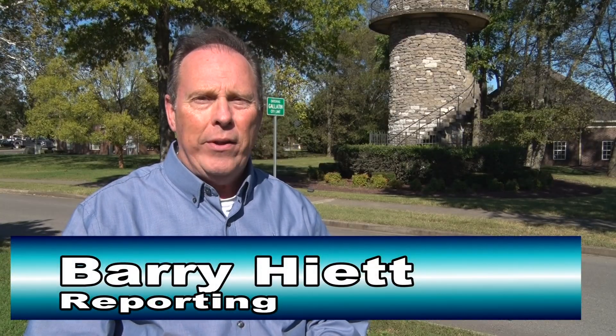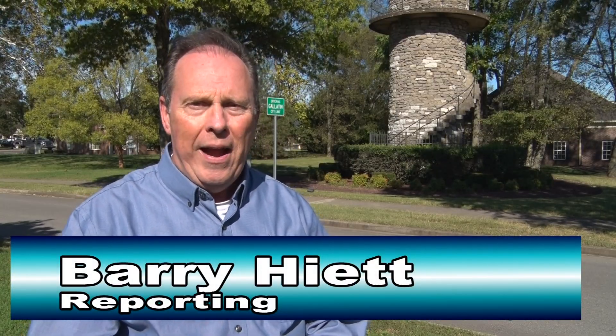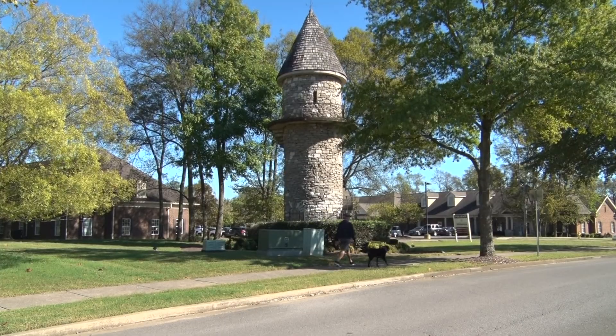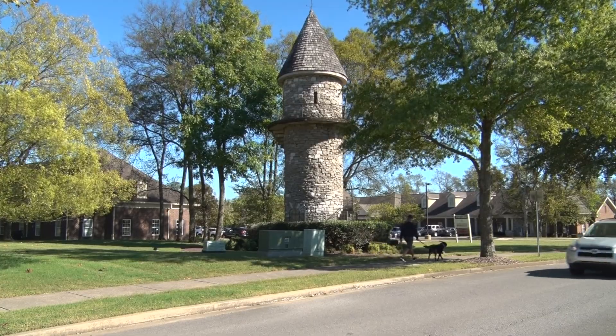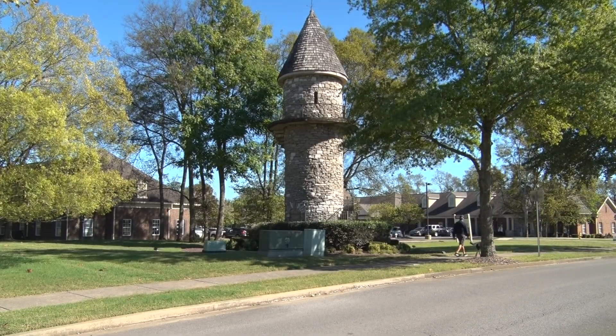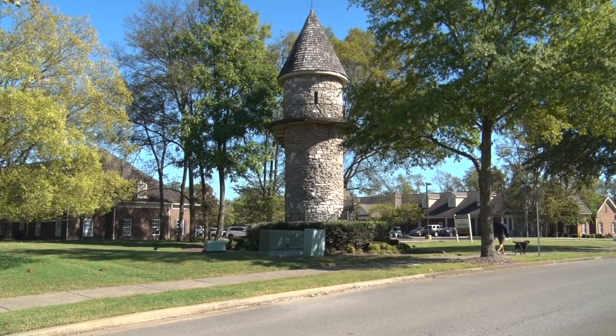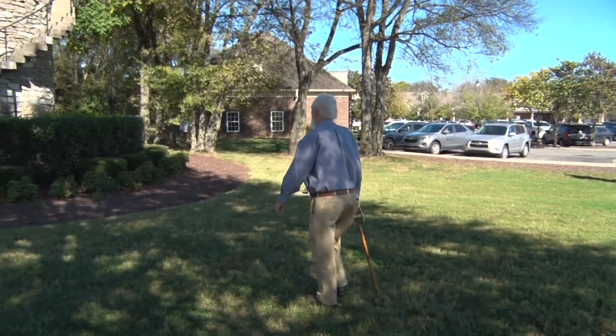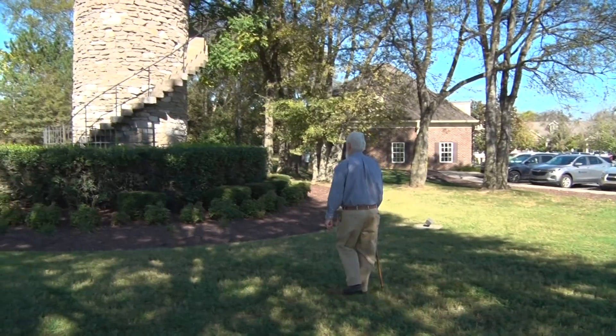It's one of the most iconic structures in all of Sumner County, but what's the story behind the rock structure you see there behind me? We're about to find out. When you drive by this, you might wonder what it is. I had the same thought. That's why I asked Sumner County Historian Kenneth Thompson the story behind this structure.